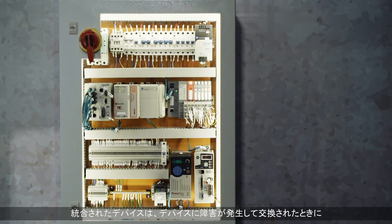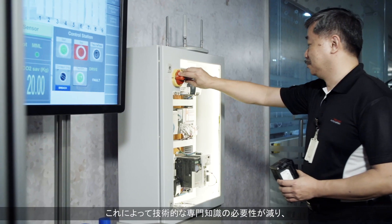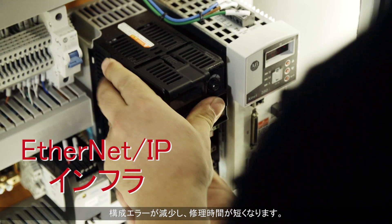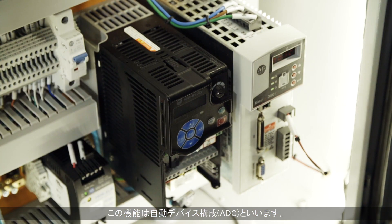Integrated devices can be automatically reconfigured by the controller when a failed device is replaced, avoiding the need for technical expertise while reducing configuration errors and improving time to repair. We call this capability automatic device configuration.